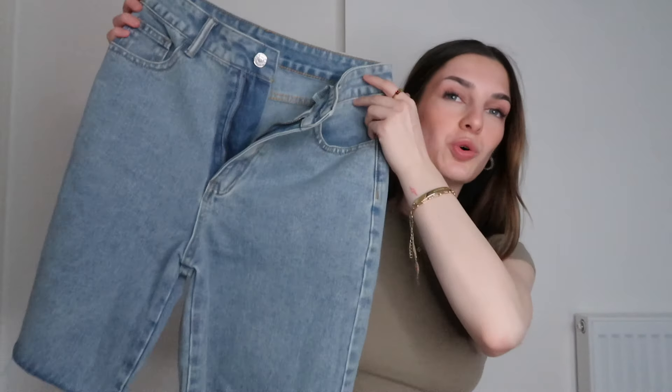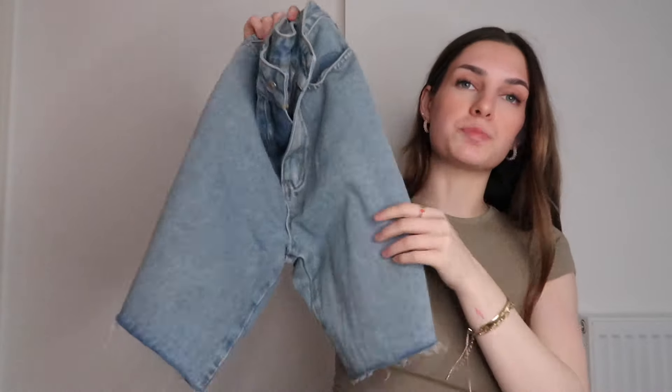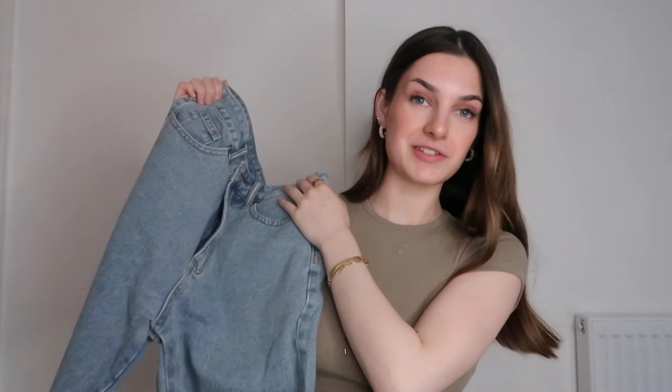Next are these jorts. These are definitely going to be in — I can already see them coming into the shops and I've never worn these before but I really feel like I can style them this year. They're just a light wash blue and they feel really good quality. They've just got two pockets in the back. I absolutely love these and they fit really nicely as well.